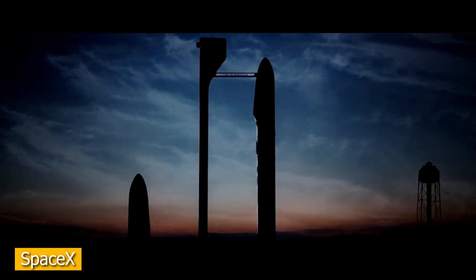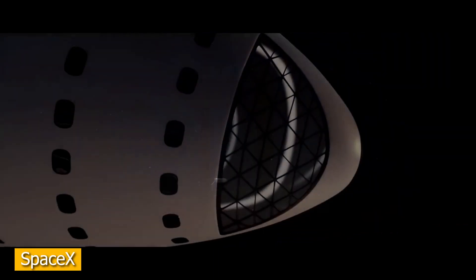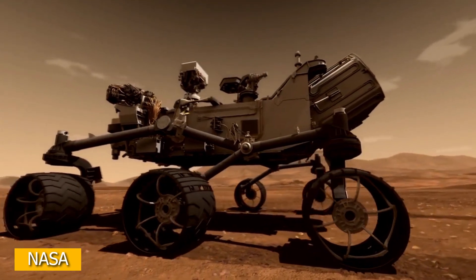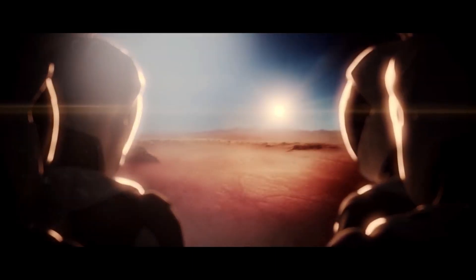When thinking about the future of space exploration, there is usually one planet that comes to mind: Mars. Whether it be rovers that have explored the red planet, Elon Musk's vision for a future colony, or even the name of this YouTube channel, we usually get pretty excited about Mars. But what if I told you we might be mistaken?